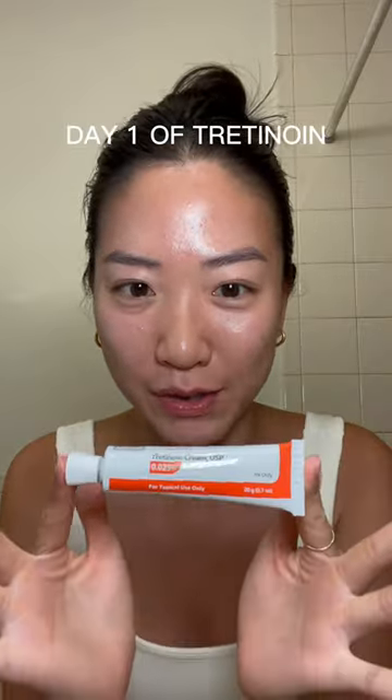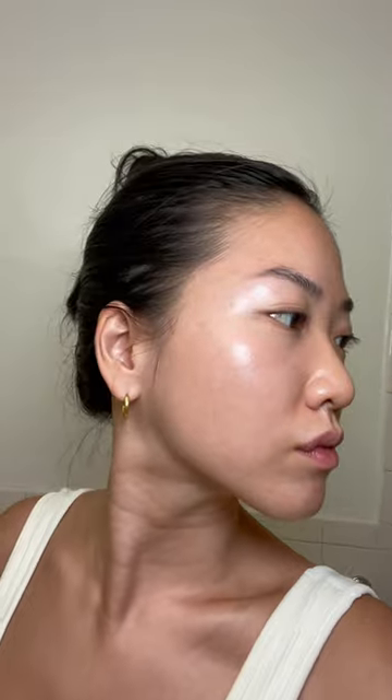Day one of my tretinoin journey. I had a series of breakouts on the left side of my face that sent me over the edge. I'm done — I want to be breakout free.